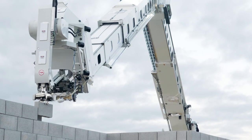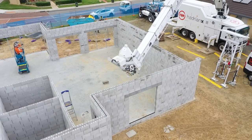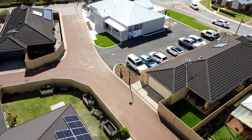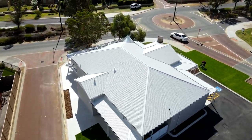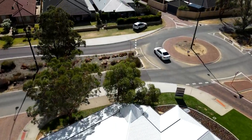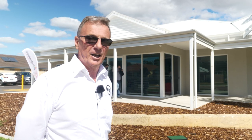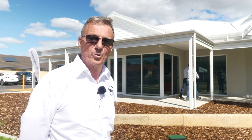During the build of the structure, we had a lot of visitors from the WA building community come out for a look. The conversations were all very positive and pleasing and I think moving forward, this structure standing behind me will be able to assist other builders to come along and have a look at what the FBR product looks like, what the Hadrian's capable of doing, and we expect that this will only increase the interest in our machine and our system moving forward.